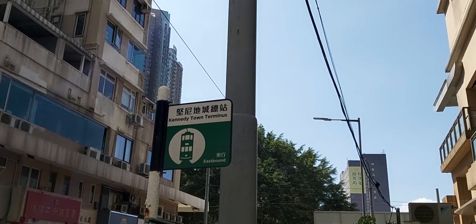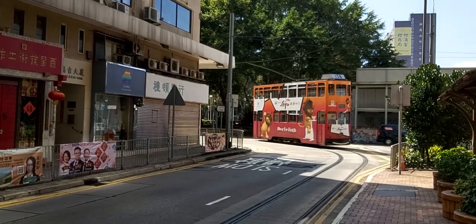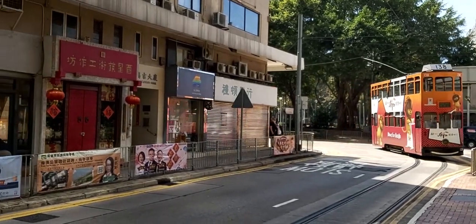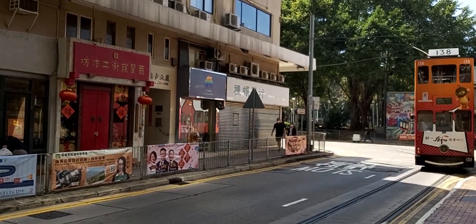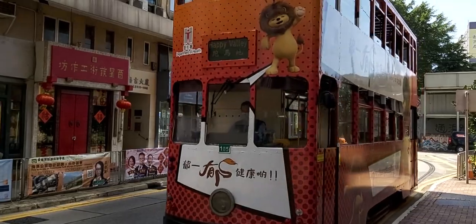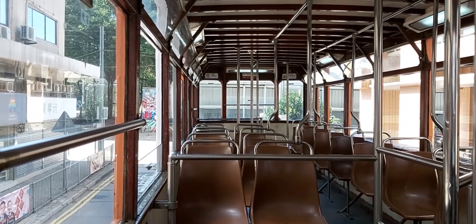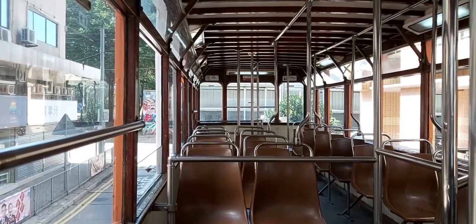Our journey starts in Kennedy Town, the western terminus of the tramways. We're going to be taking a standard double-decker tram, an icon of Hong Kong. The network is one of the only in the world that exclusively uses double-decker trams, and Hong Kong Tramways holds the title of owning the world's largest operational double-decker tram fleet.